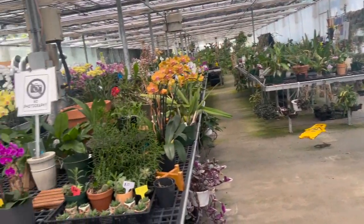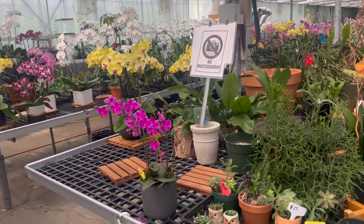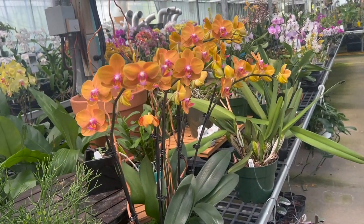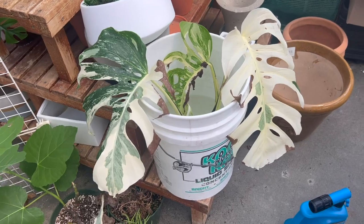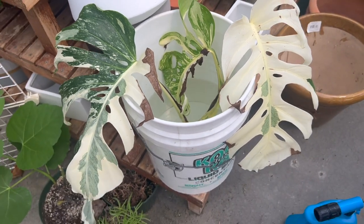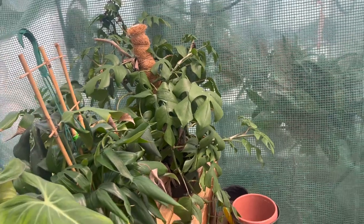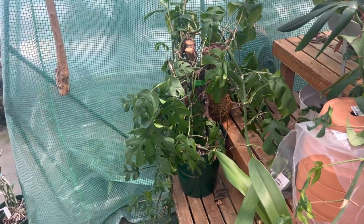Look at all the orchids - they look fake! Oh my gosh, look how pretty the color is. Guys, look at this Monstera Albo that they have just growing and propping in water - these leaves are huge, look at that! They have Raphidophora tetrasperma here. They have a Gloriosum. Wow, look at that Raphidophora - that's huge.